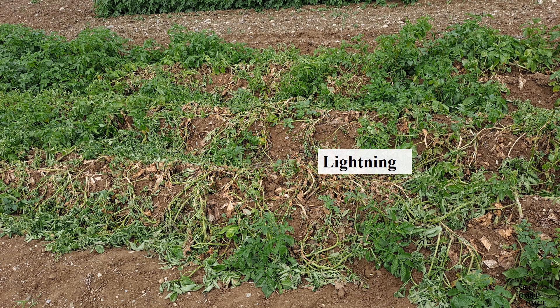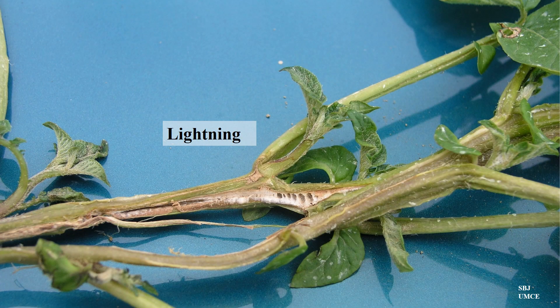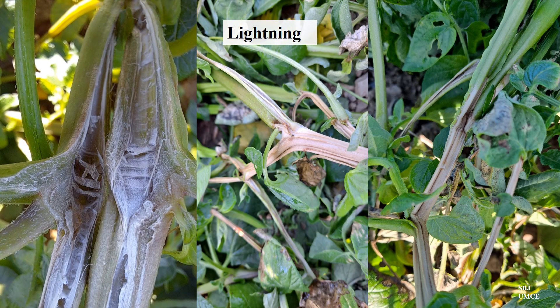This is a lightning strike. It causes a quick death, and the dead area is uniform in damage in that it does not spread after the strike. Interestingly enough, there is a laddering effect if the stem is split open. The remnants of some cell walls can be seen like rungs of a ladder inside the stem. This can be seen on the left as well. The center and right show the very rapid death and a very distinct boundary between living and non-living tissue. This is a characteristic of an abiotic or non-living entity that is causing a problem.